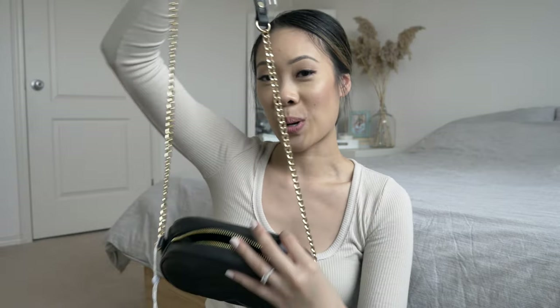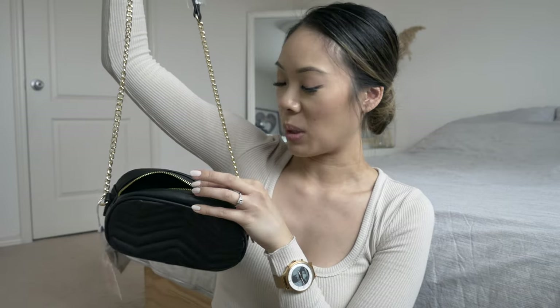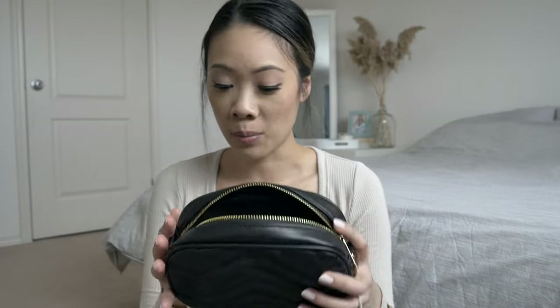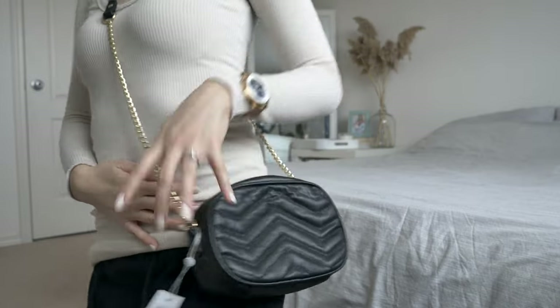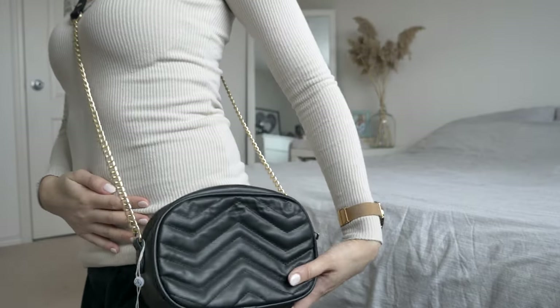One more thing from Missguided and it is a purse. Look how cute this is — I believe they called it a camera bag and I love this. It has a chevron pattern in the front and it's pretty spacious inside. When I'm not going to work and I'm just out and about, all I need really are my cell phone, license, debit card, credit card, lip balm, and eyelash glue — so this bag is the perfect size. The hardware is gold and it has a leather strap. The strap is not adjustable so it sits right at my waist, which is what I like. Super cute. That was everything from Missguided.